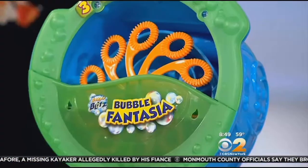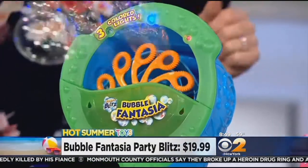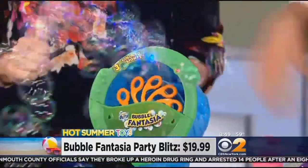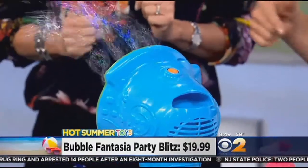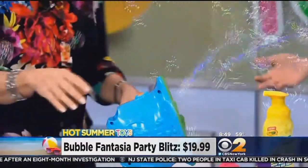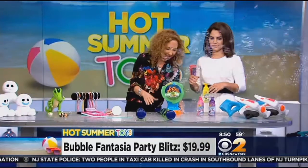Part of any parent's staple toy is going to be Bubbles. This is the Bubble Fantasia Party Blitz — look at the dizzying amount of bubbles that come out of this thing. This really takes the heat off the parents having to sit there. There are LED lights in the front, and the whole thing turns. This could actually entertain the pets in the home too — this could entertain everybody.